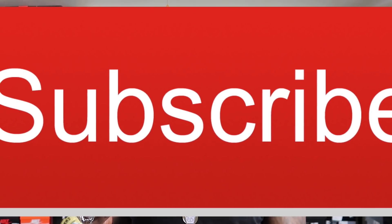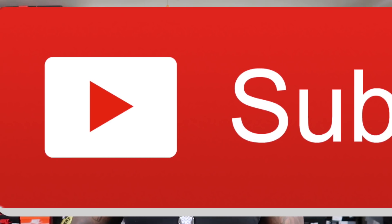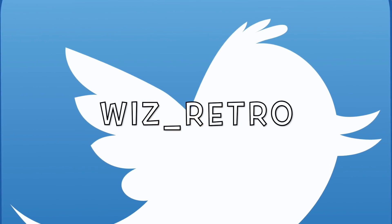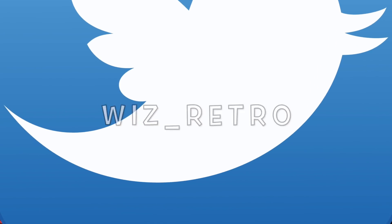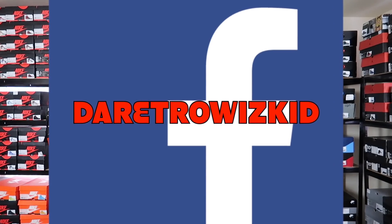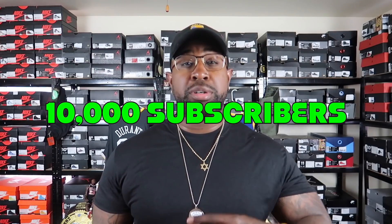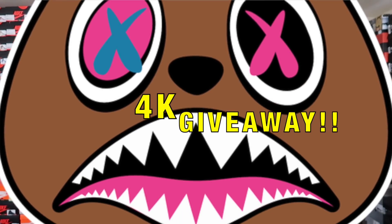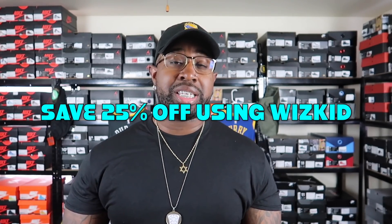Y'all know what to do — if y'all are new to the channel, make sure y'all hit that subscribe button and ring that notification bell. Join the Retro WizKid and the Sneaker Dungeon family. Head over to all my social media platforms and follow your boy: The Retro WizKid on Instagram, Wiz_Retro on Twitter, and The Retro WizKid on Facebook. Make sure y'all spark that like button. We're on the race to 10,000 subscribers — 4K right around the way. Use WizKid at Baws Clothing for 25% off. I love y'all — catch y'all tomorrow on the next video!